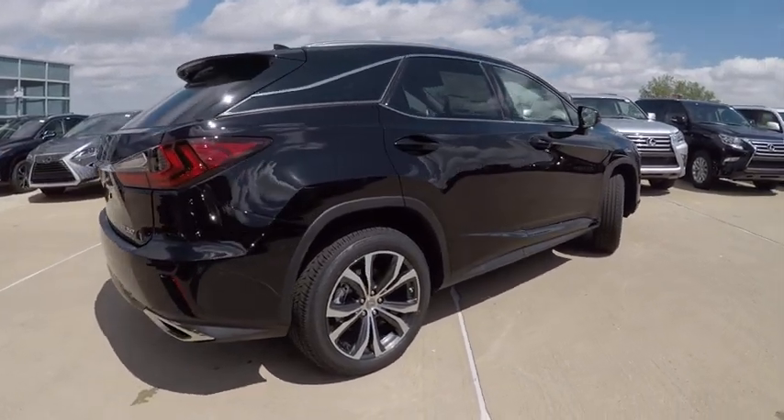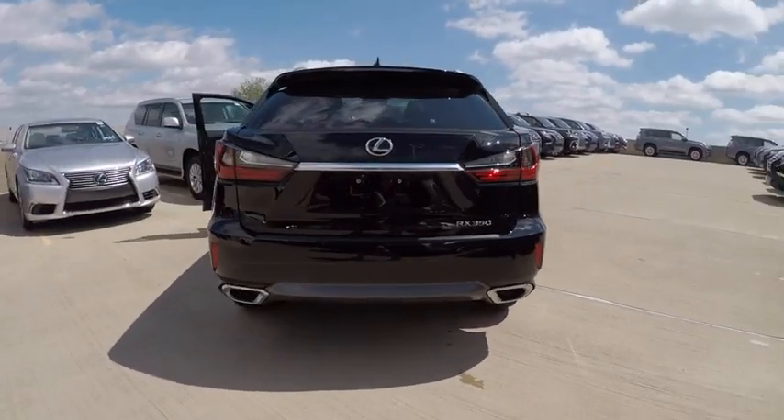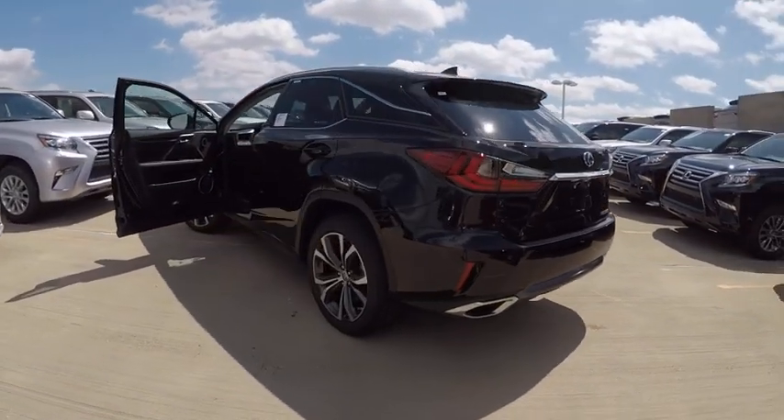The RX350 continues to offer the best combination of powerful performance and interior luxury in its class, and is priced below $55,000.